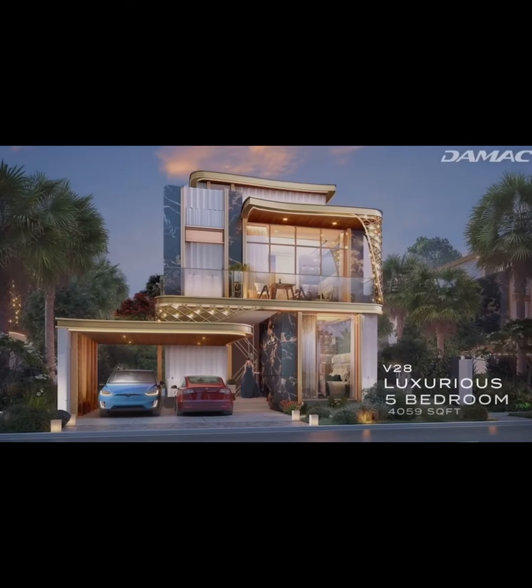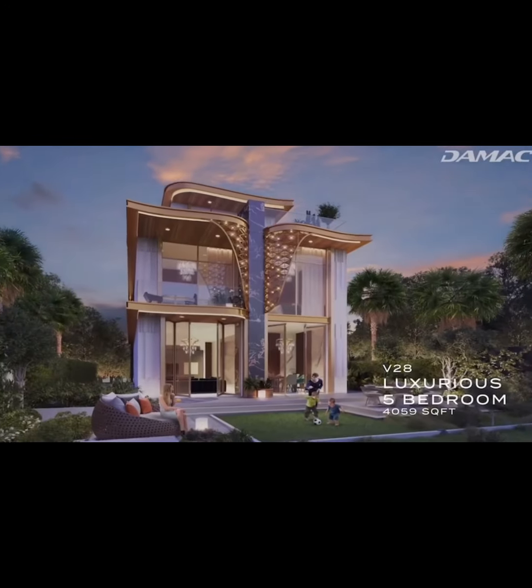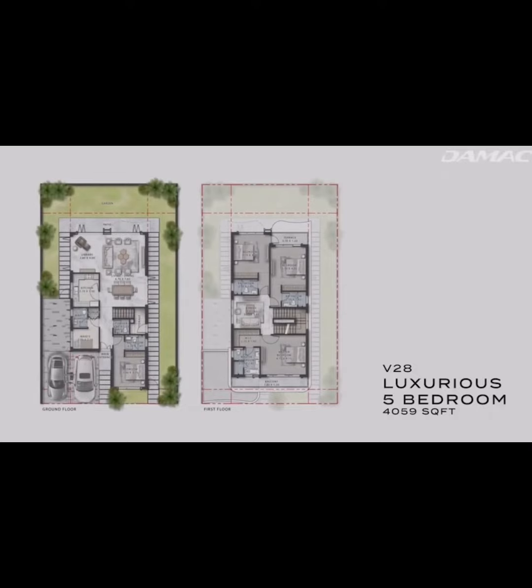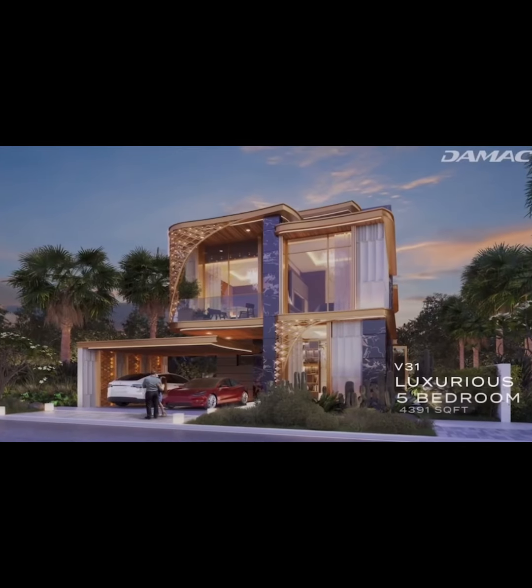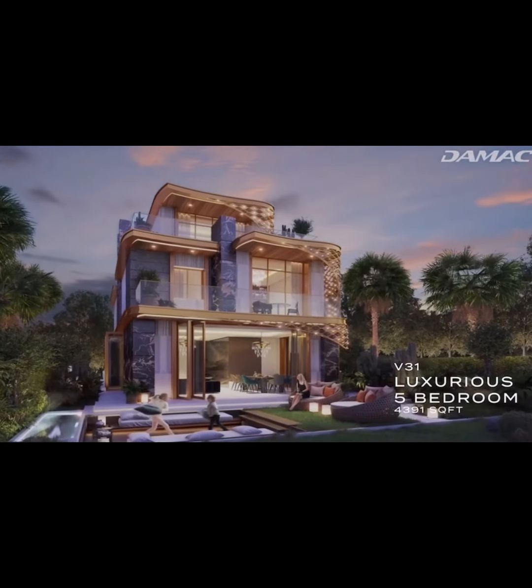The Gems Estates enjoy layouts that are as unique as they are luxurious. All of the units, ranging from 5 to 7 bedrooms, come with a game room, ensuite bedrooms, walk-in closets, and multiple spacious parking spaces, and enjoy spellbinding views of the golf course.